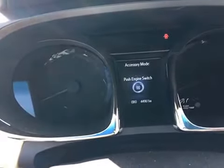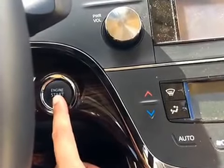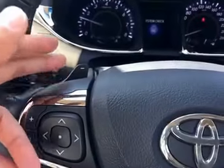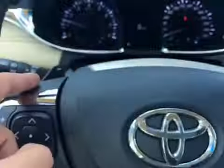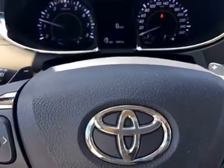This unit only has forty-four thousand, nine hundred and sixty-one kilometers — very low in mileage. The push start button is right over there. Behind the steering wheel they also come with paddle shifters, which allow you to downshift or upshift the gears anytime you want.